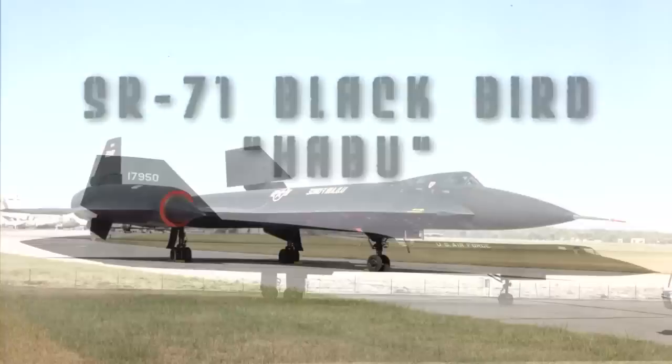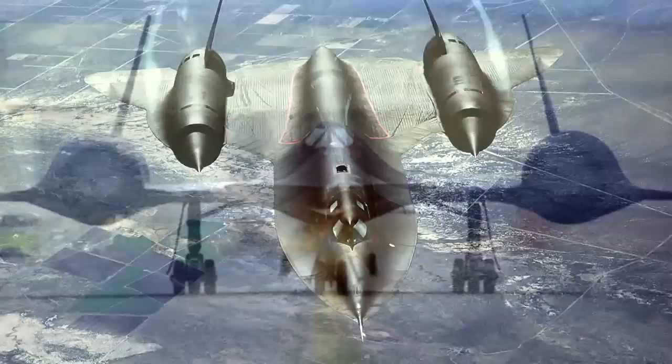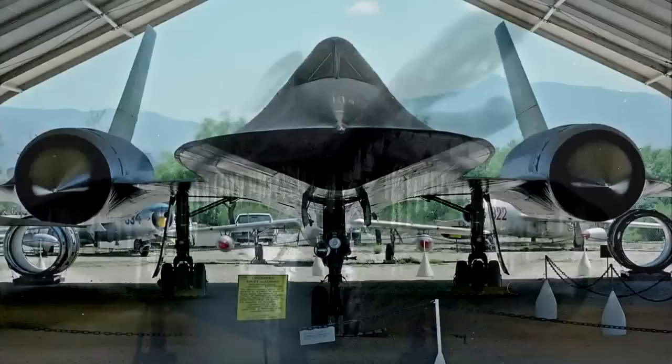The SR-71, nicknamed Blackbird and Habu, based off the designs of the A-12 and YF-A-12, was first seen soaring in the skies in 1964. Thirty-two of these reconnaissance aircraft were built to help the United States keep an eye on its enemies to help maintain U.S. air superiority until 1998, yet till this day holds the fastest manned air-breathing jet category title.